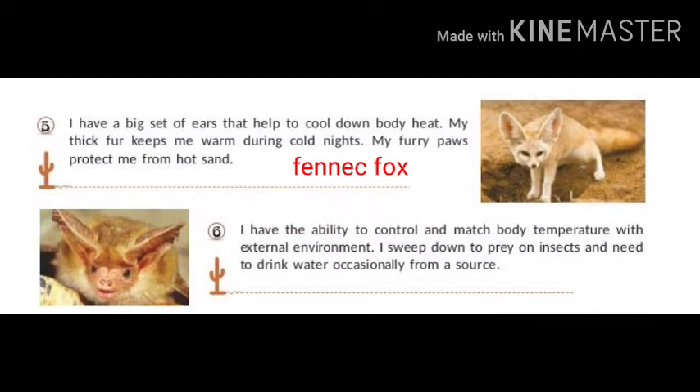I have the ability to control and match body temperature with the external environment. I sweep down to prey on insects and need to drink water occasionally from a source. My name is Pallid Bat.